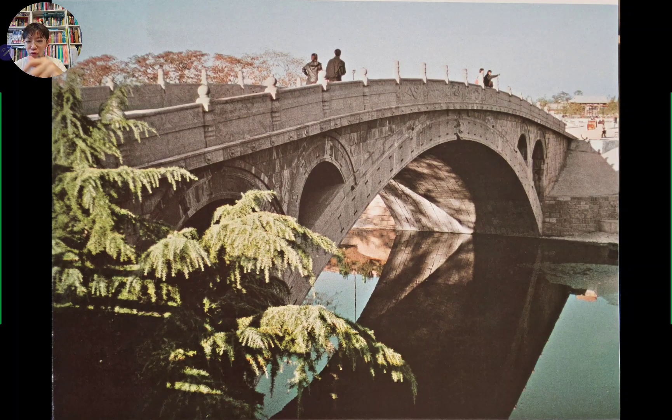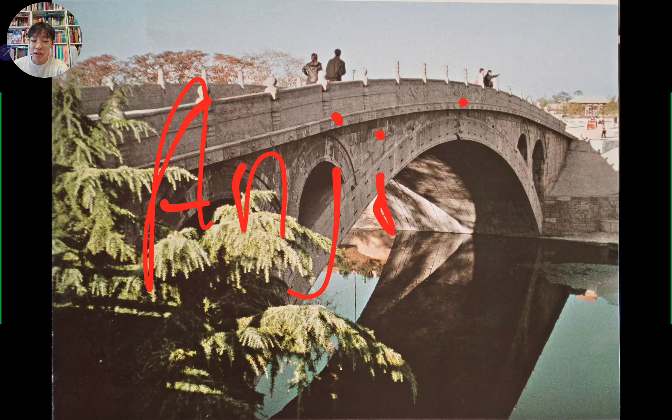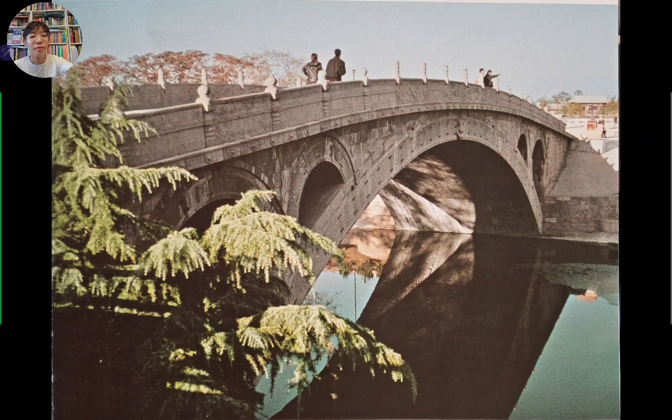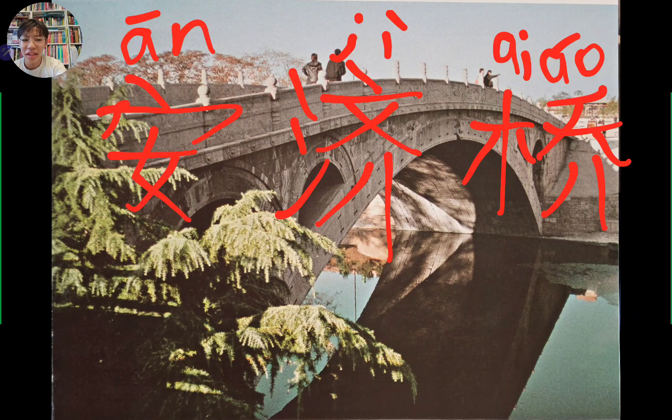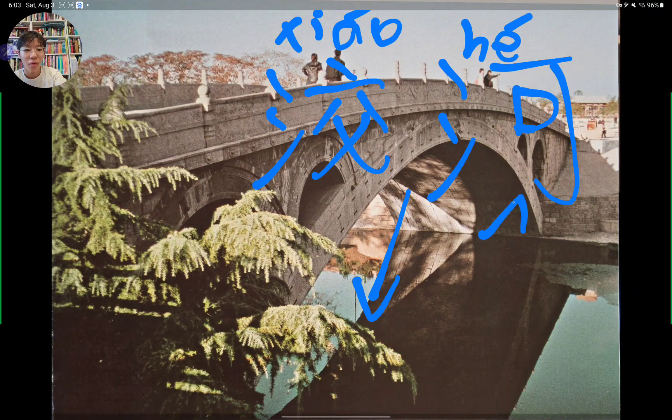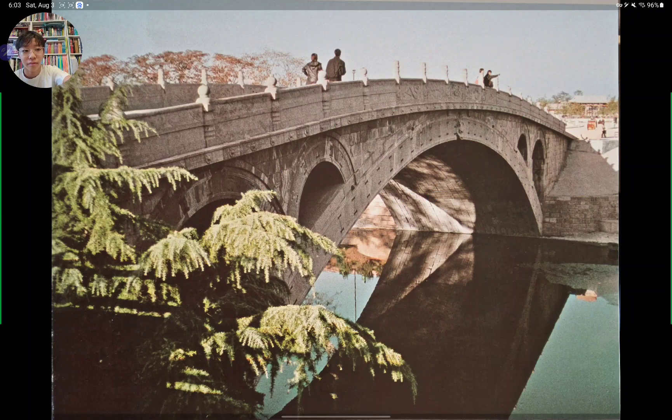Next up we go to China — the Anji Bridge. That's not actually how you say it, and I haven't found the actual Chinese name. It's in Zhao County near Shijiazhuang, China. It crosses the Xiao River — officially the Anji Qiao, where 'qiao' basically means bridge. The river is called Xiao He, where 'he' means river. This is the most famous and oldest Chinese bridge in the entirety of Chinese history, and one of the oldest to actually survive the ancient days of China.